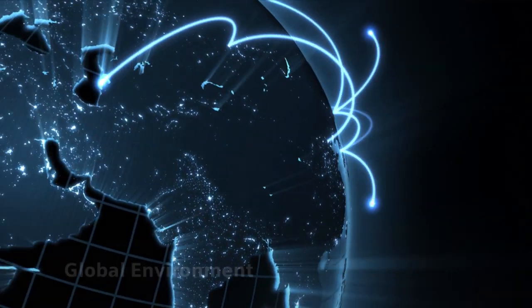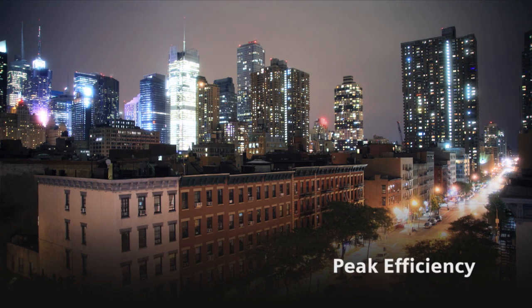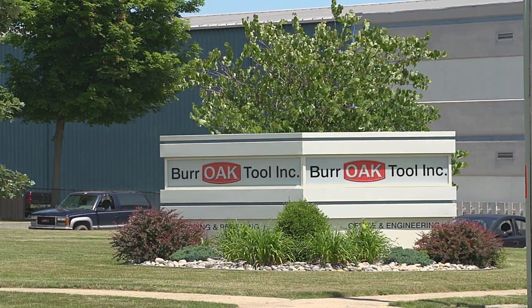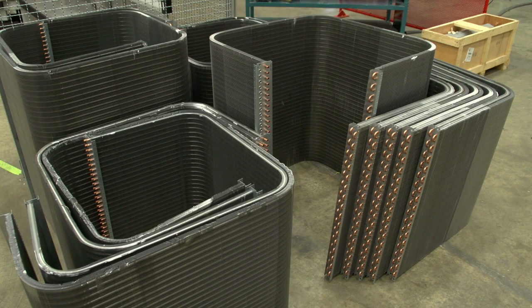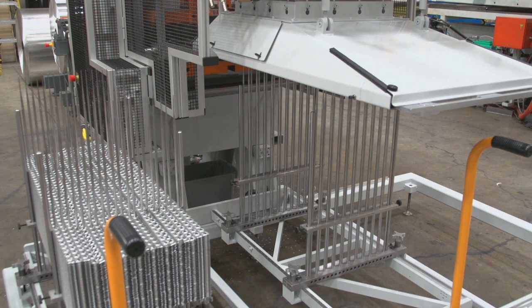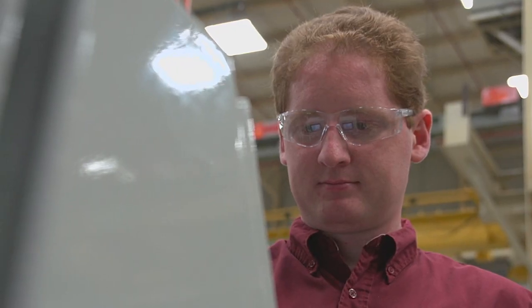To survive in today's global environment, cutting-edge technology and peak efficiency is key. Burr Oak Tool, a designer of custom production machinery for the world's heating, refrigeration and air conditioning industries, is no exception. And when the company made plans to develop a new, cost-effective product they hoped would open the door to overseas markets, they enlisted Siemens to help.